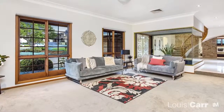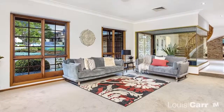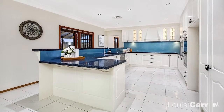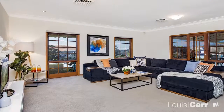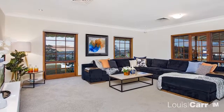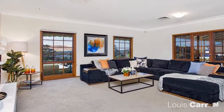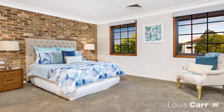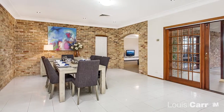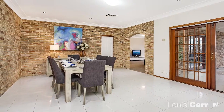On arrival you will appreciate the size of the living spaces that set the tone for the rest of the home. Architecturally designed, you will immediately note the layout has been made to cater for modern living. Painstakingly designed to marry style with substance, no stone has been left unturned in creating this amazing residence.